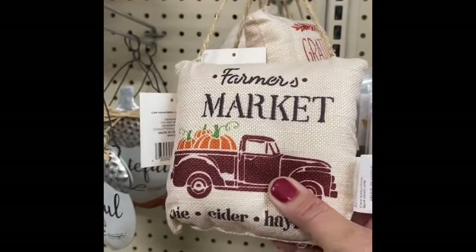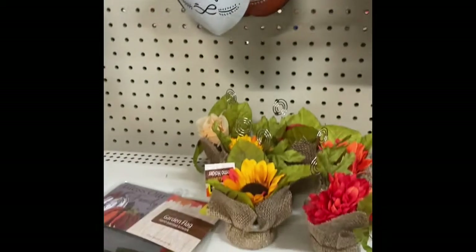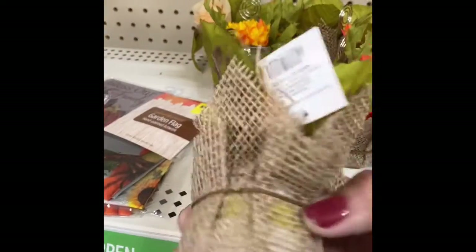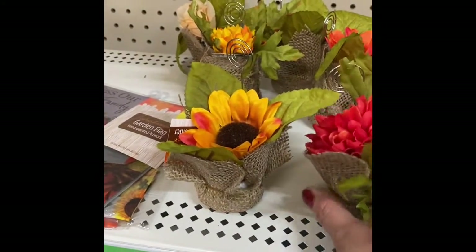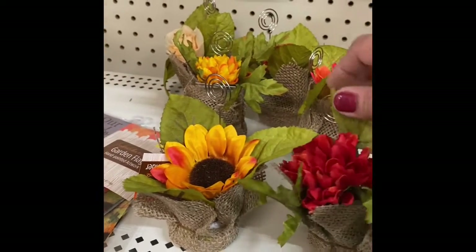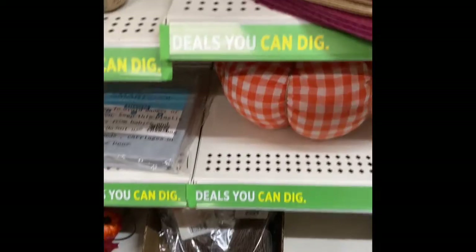Continuing here, they have these door pillows for two dollars with different prints — really pretty. They also have these ones for a dollar, and they can be used on your dinner table for place settings or place cards. You can be really creative with those!